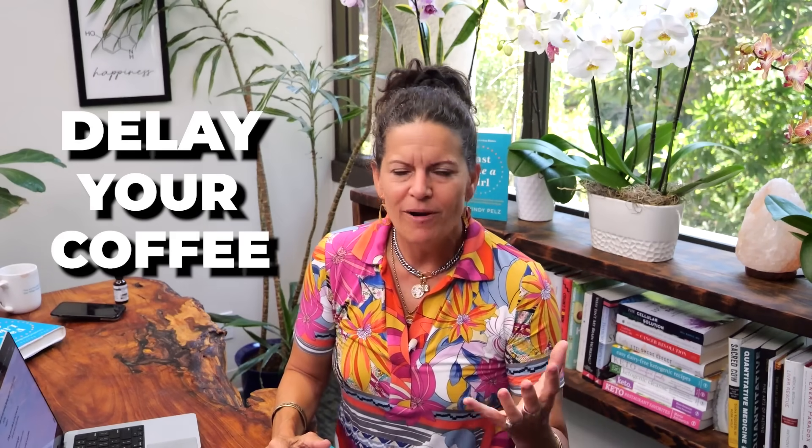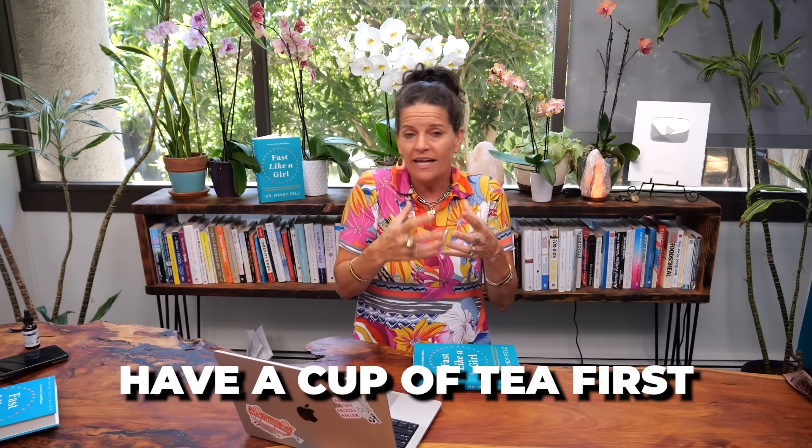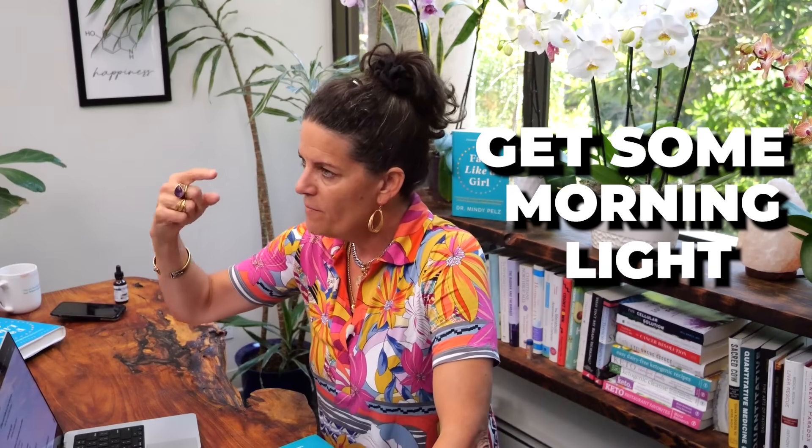Second: can you delay your coffee by an hour or two? Have a cup of tea first, keep the lights low, meditate, listen to music, and let your body naturally wake up. Here's why: if you wake up and immediately check email and drink coffee, you get one cortisol spike right away — then another one to two hours later. Now you have two cortisol spikes to deal with, and both get stored as belly fat. Delay that coffee.